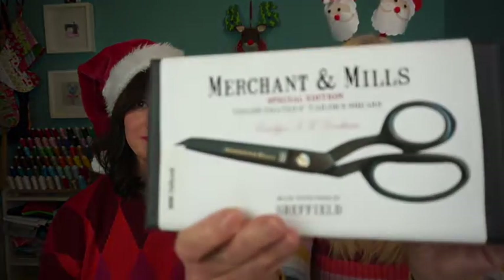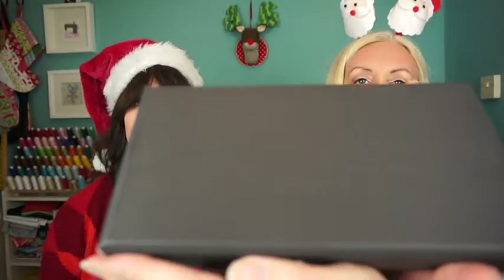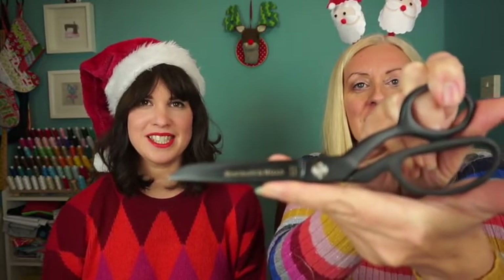Next up is more Merchant and Mills stuff, which we absolutely love. These are Teflon coated dressmaking shears — eight inch shears. They come all wrapped in one of the traditional Merchant and Mills embossed boxes. Look at them — we love these so much. They're so black and cold, they just feel like proper scissors. They are proper scissors — beautiful. They're heavy, but not too heavy; they're still comfortable in your hands.